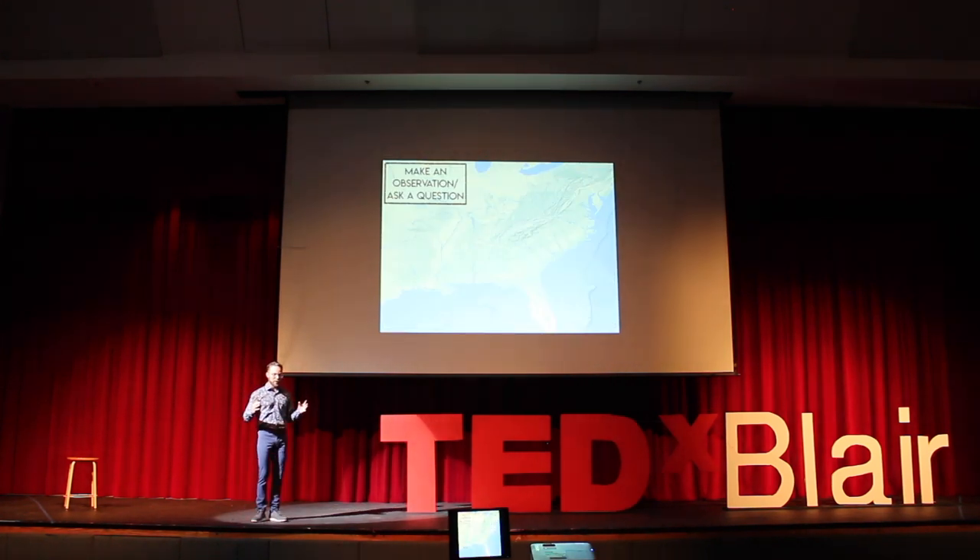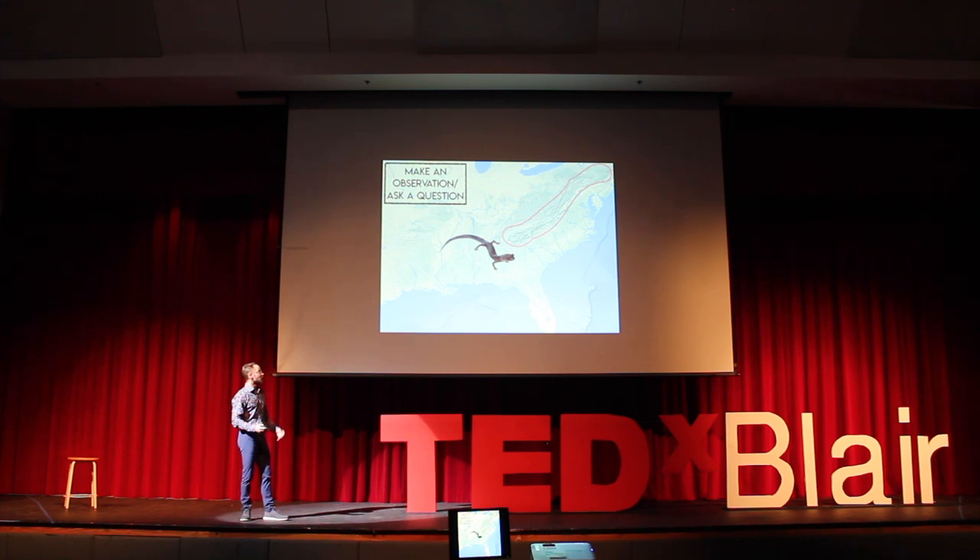The first thing we do in science is make an observation. Our observation is that amphibians are globally in trouble — they're declining. But then we want to ask a question: what about amphibians in our own backyard? How are the amphibians in our own backyard doing? In our own backyard, the eastern United States, we could focus on the region of Appalachia.